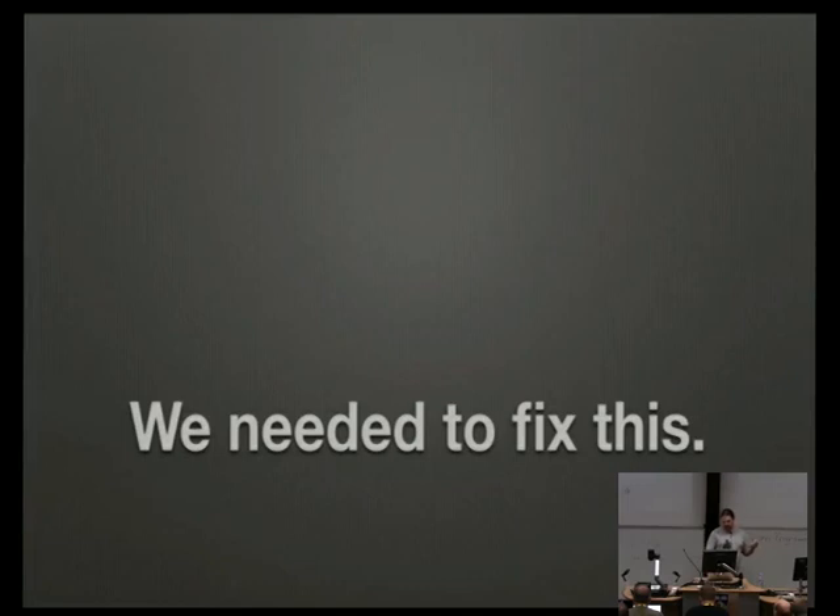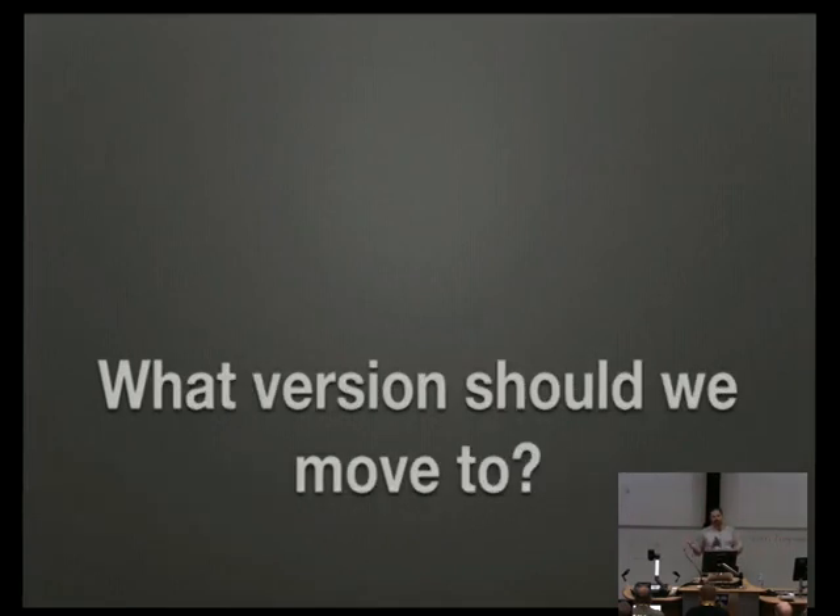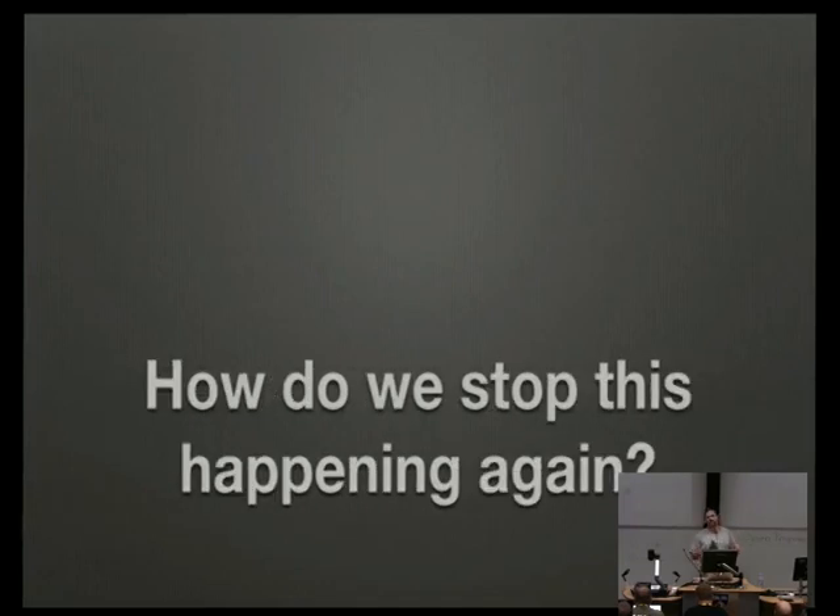We needed to fix this — not just the outdated version, but fix it as permanently as we could. We needed to answer two questions: what version do we move to, and more importantly, how do we stop it happening again? The previous approach had been to go from FreeBSD 5 to FreeBSD 7, which took about two years once you include release engineering, testing, and verification — because people pay a fair bit of money for our products and they don't want it to break.